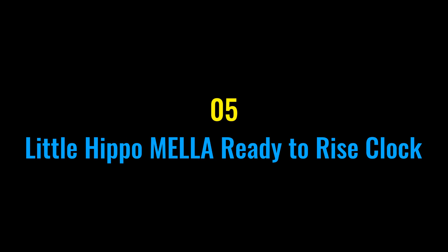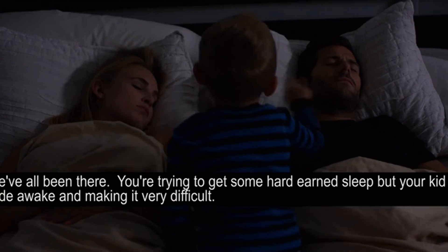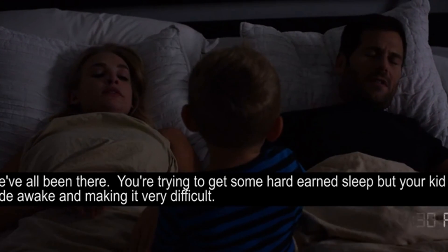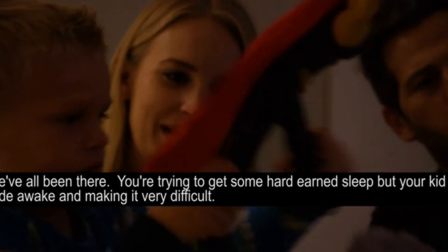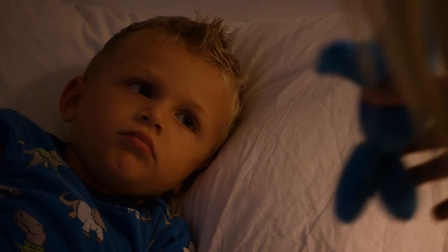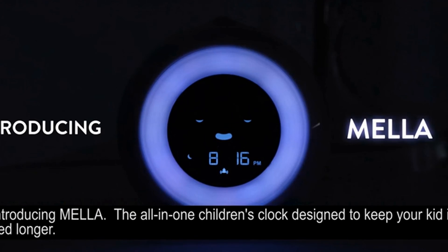Number five: the Little Hippo Mella Ready to Rise Clock. The minimal, modern look of the Mella Ready to Rise Clock is more than just a nice aesthetic — this toddler alarm clock strikes just the right balance between form and function. It's easy to program and easy for a little one to understand, using colors and facial expressions to show your toddler when they need to stay in bed and when it's okay to get out. Mella also features three sound options, five night light colors, and an alarm function for older kids.